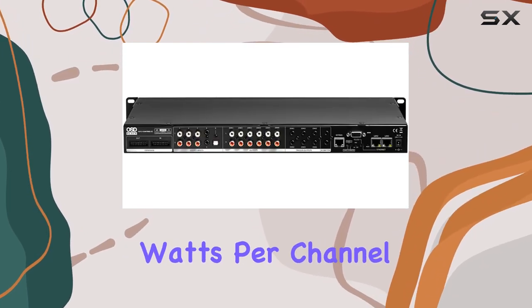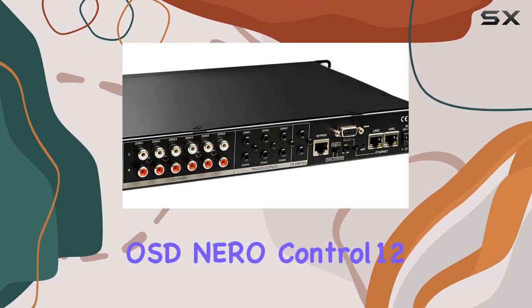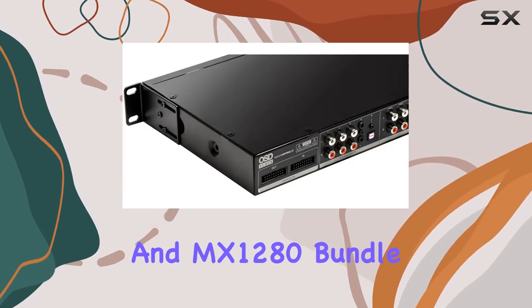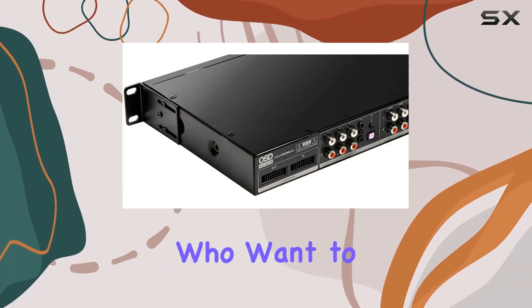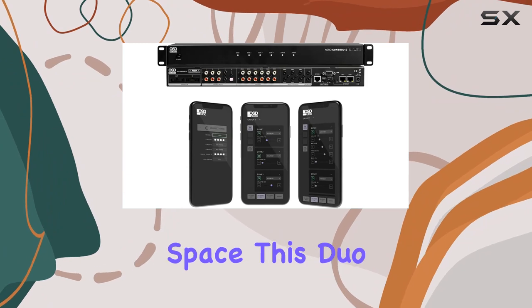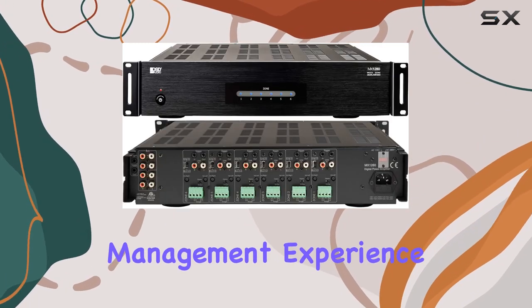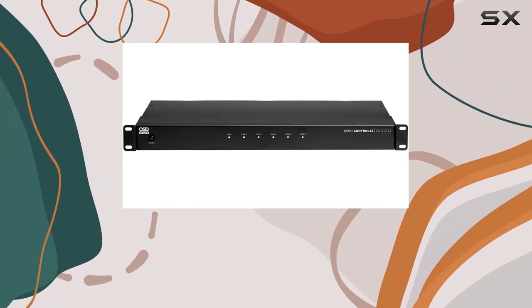In a nutshell, the OSD Nero Control 12 and MX 1280 bundle is a sophisticated option for those who want to embrace the future of sound. Whether it's for your home or a commercial space, this duo offers an unparalleled multi-zone audio management experience.